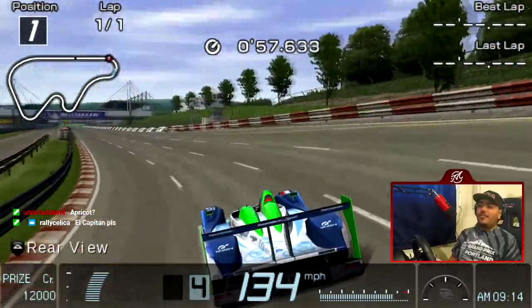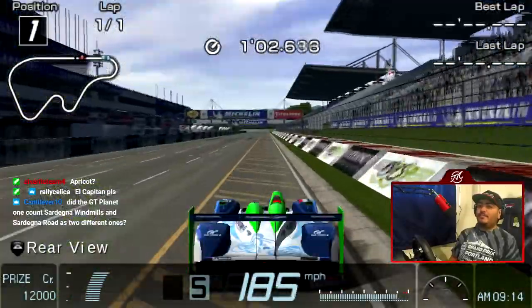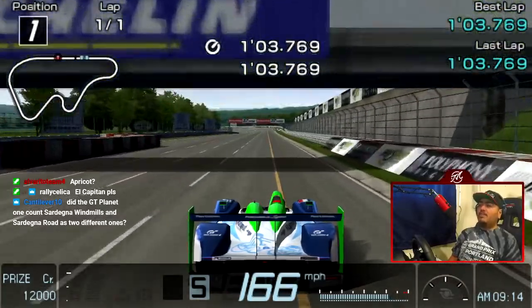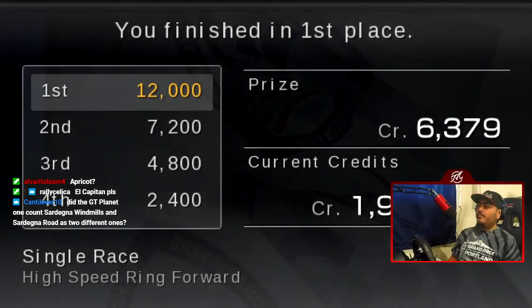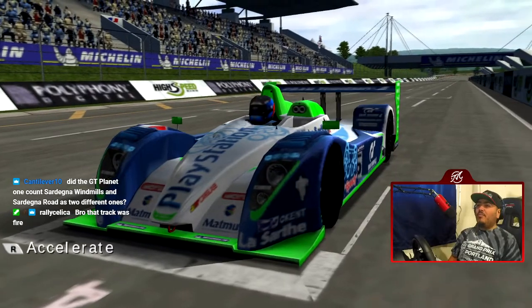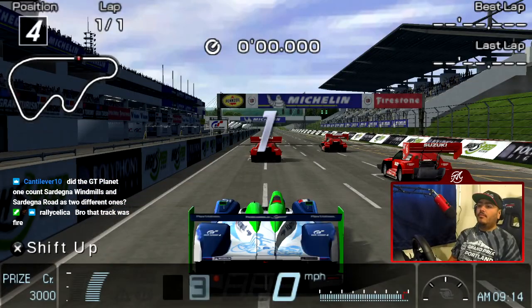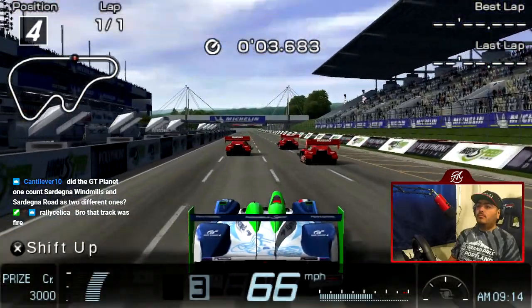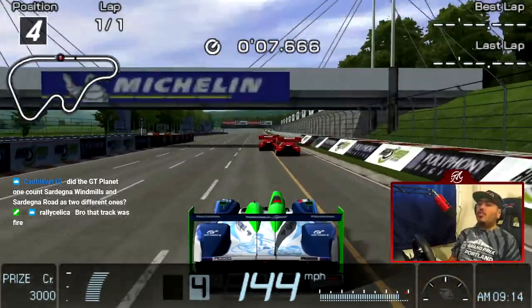My entry was pretty bad. What I really just want is NASCAR, because we have Northern Isle, Blue Moon Bay, Daytona, and High Speed Ring. I think the strategy with this car is actually to start in third and go down to second.